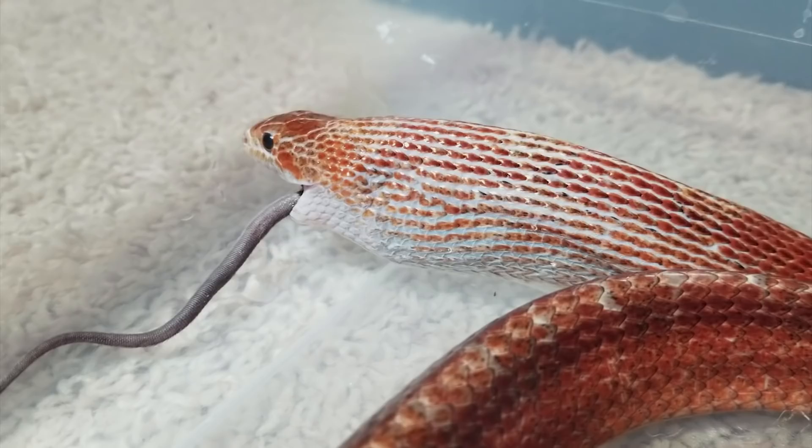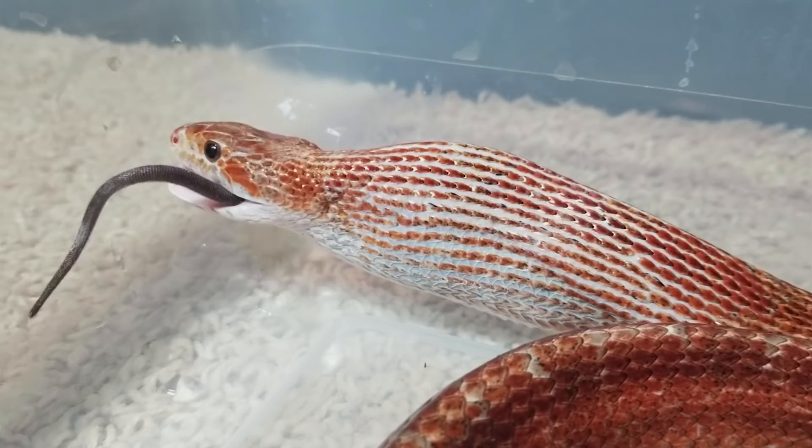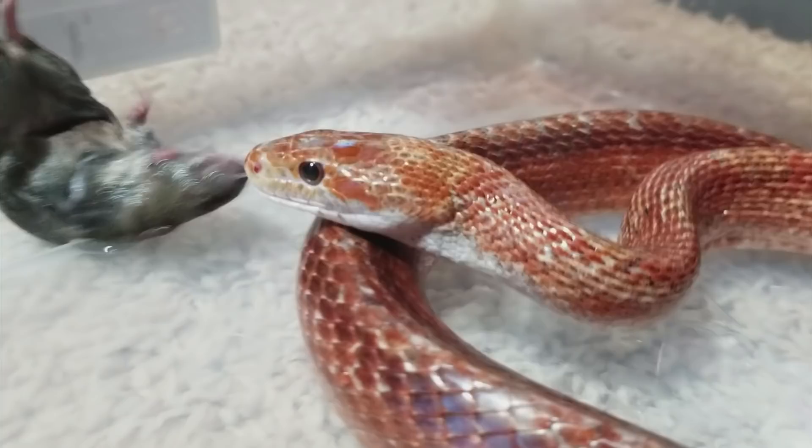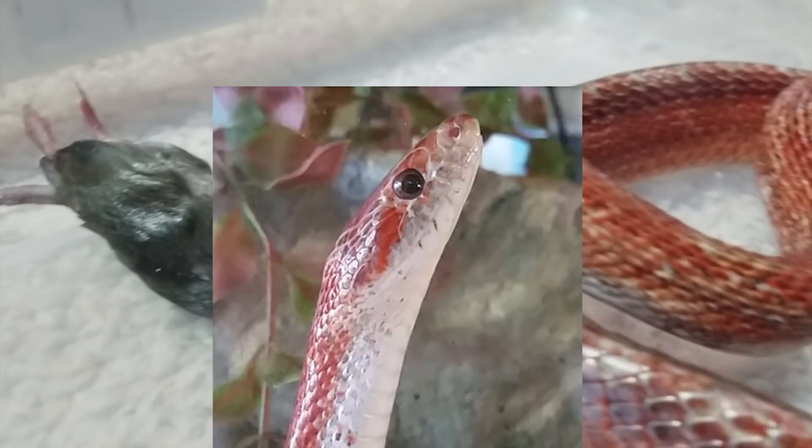I'll feed him a second mouse here, since that first one did not last very long. Now the reason why we called him Creepy Cooter is it's a reference from another YouTube channel that we watch, but when I first got him and he was in quarantine, he would kind of stare at me as I walked by, and it seemed like whenever I turned around, he'd be in a different position, just frozen in his place, staring. So it was kind of creepy, which is also why we named him that.